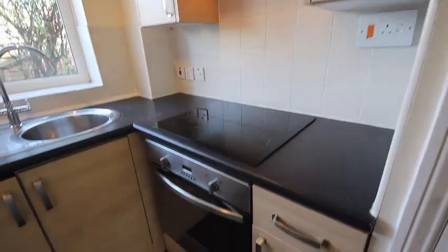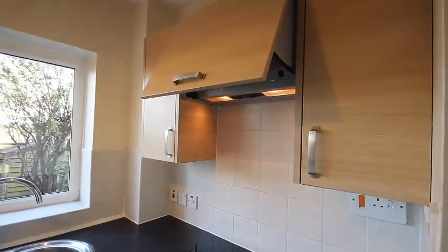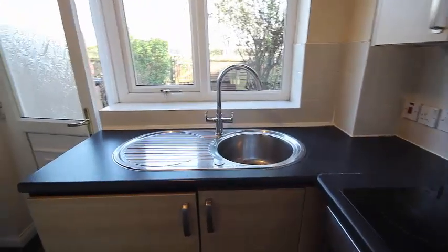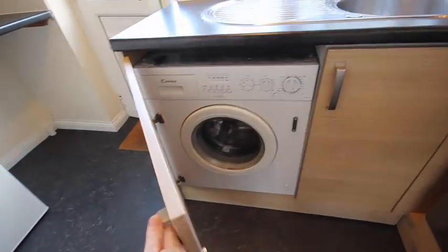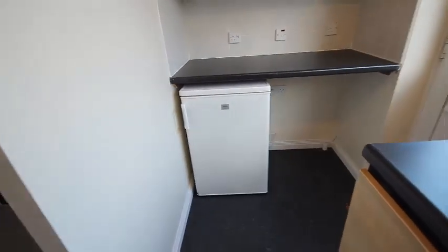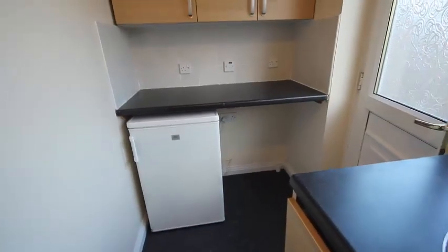We've got a new ceramic hob, built-under electric oven, overhead fan vented outside, a nice sink unit. In here we have the washer-dryer and cleaning cupboard, and there's a fridge with a freezing compartment and room for another appliance if the tenant wishes to provide their own.